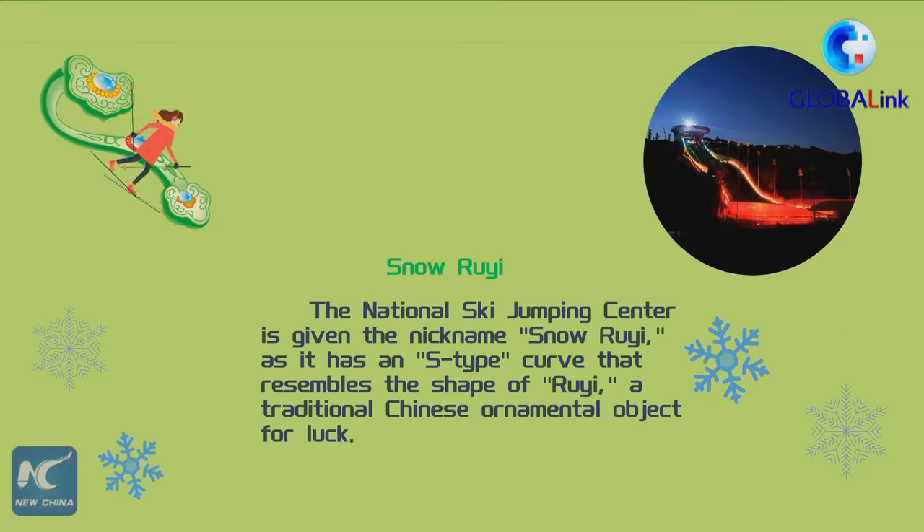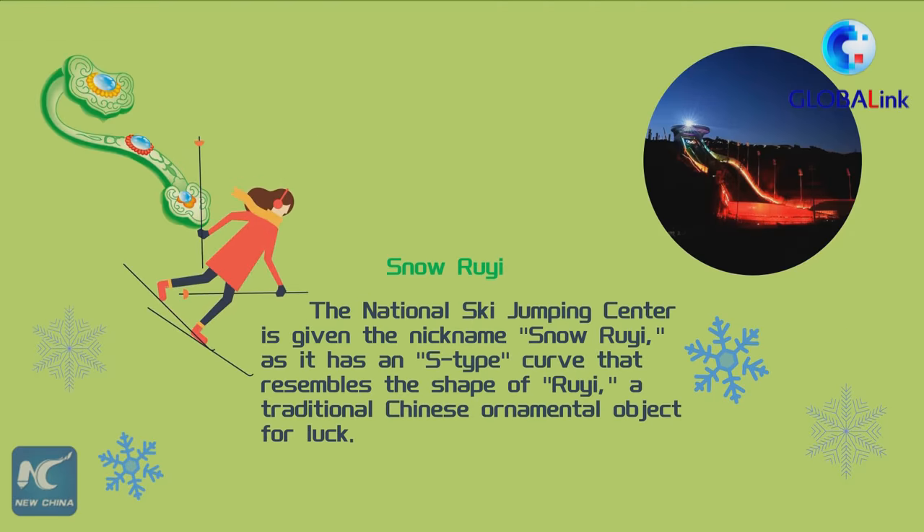The National Ski Jumping Center is given the nickname Snow Ruyi, as it has an S-type curve that resembles the shape of Ruyi, a traditional Chinese ornamental object for luck.